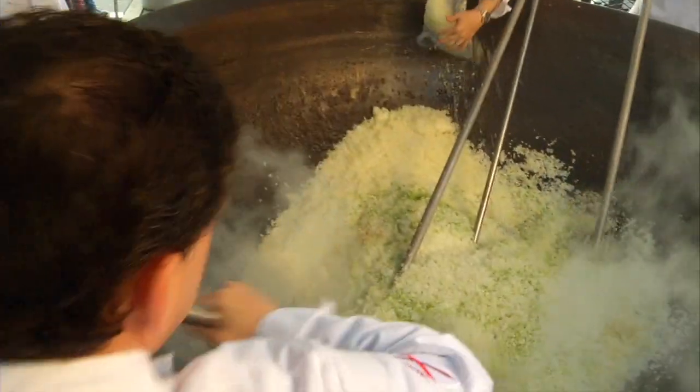We're going to put the gumbo base in now. This is a ton right here — 2,000 pounds of roux and water.